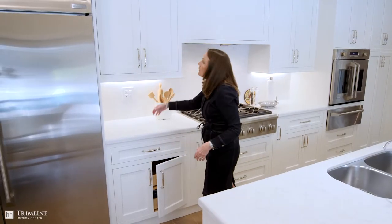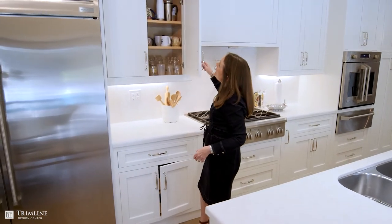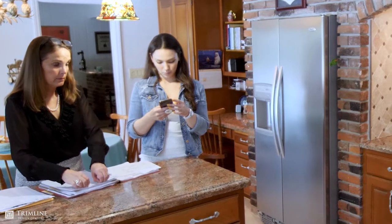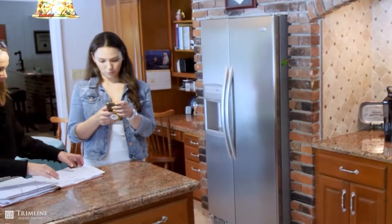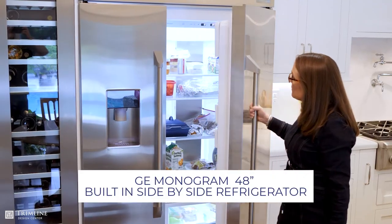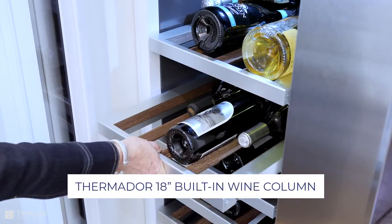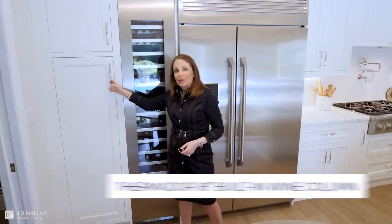Everything is soft close in the top and in the bottom. In the original kitchen this area was a desk, but now that the homeowners' children are all grown up we decided to add a very large refrigerator, a wine tower, and a broom closet.